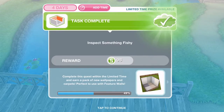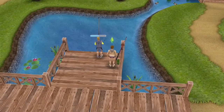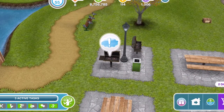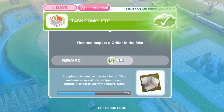We have finished inspecting something fishy. Now find and inspect a gorilla in the mist. Your sim investigates the fishing rod and basket and finds the letters SB on the bucket. Bree's next clue is gorilla in the mist - I'm assuming this is over here, the barbecue. Click and inspect for two hours and 15 minutes. We've finished inspecting a gorilla in the mist.